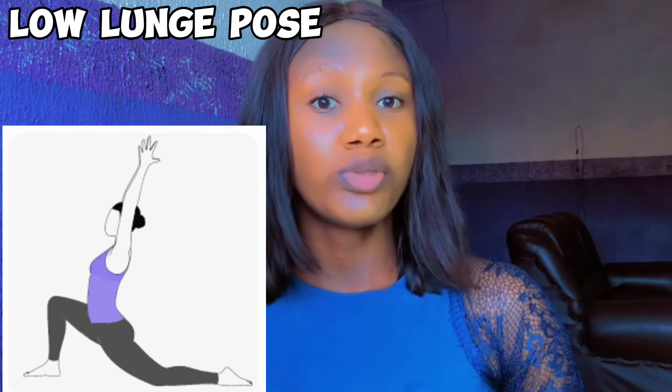The second way of tightening the vagina is yoga. Yoga is a great way of improving overall pelvic floor health and vaginal tone. There are different kinds of yoga poses such as the corpse pose, the low lunge pose, the triangle pose, and the tadasana, all of which help improve the pelvic floor muscles.